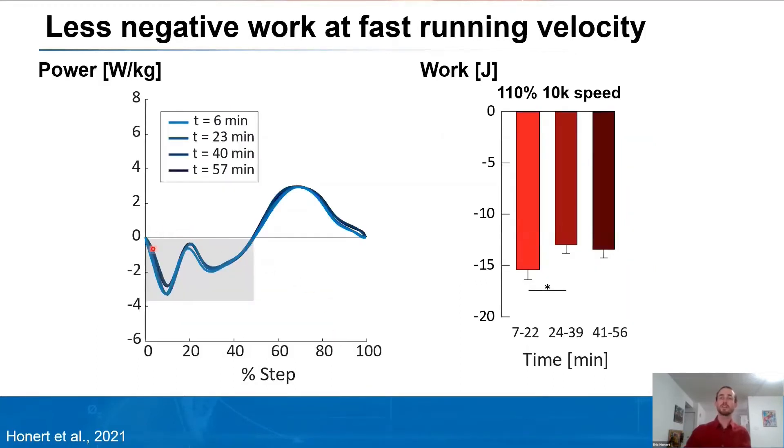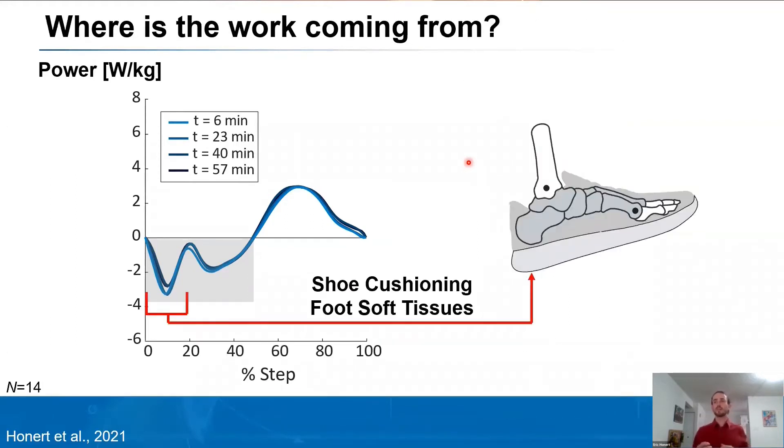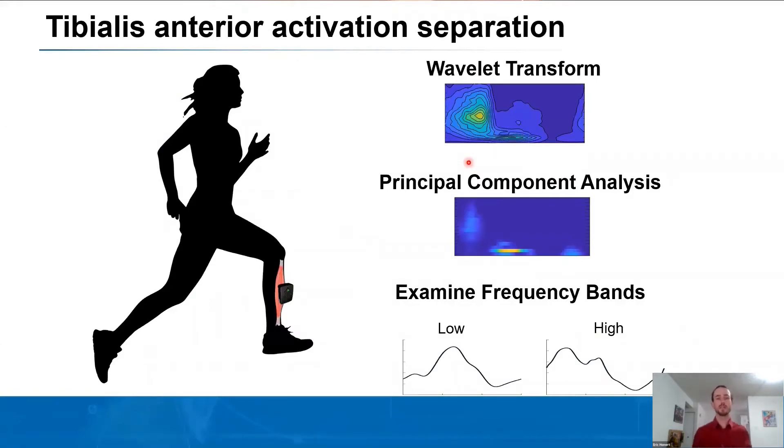At the fastest running velocity — 110% of 10k speed — there is a reduction in the amount of negative foot work. This could reflect a reduction in the shoe cushioning and foot soft tissues absorbing during the early phase of running. I became interested in where this was coming from, which is why we looked at tibialis anterior activation.